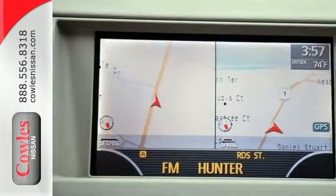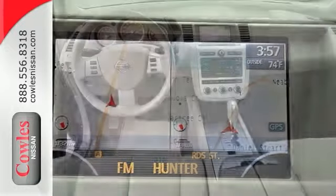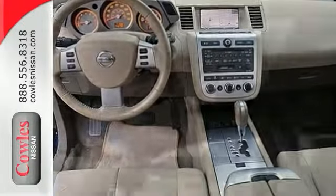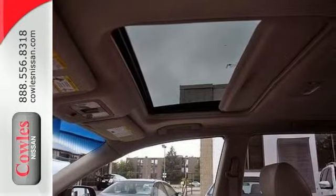Begin your day in the comfortable power driver's seat. Use the front center console for storage and place your coffee in one of the many cup holders. Pop in your favorite CD and relax, knowing you have advanced airbag features and four-wheel anti-lock brakes.